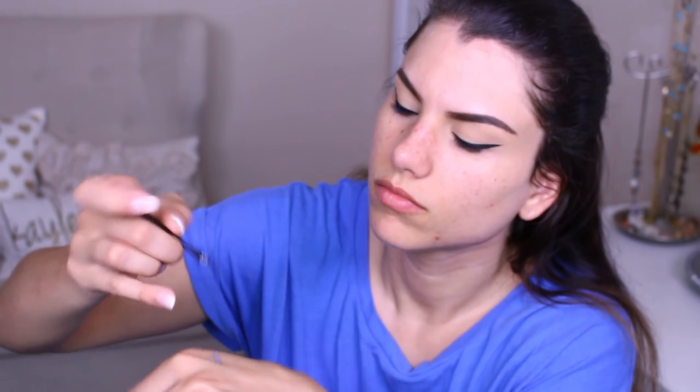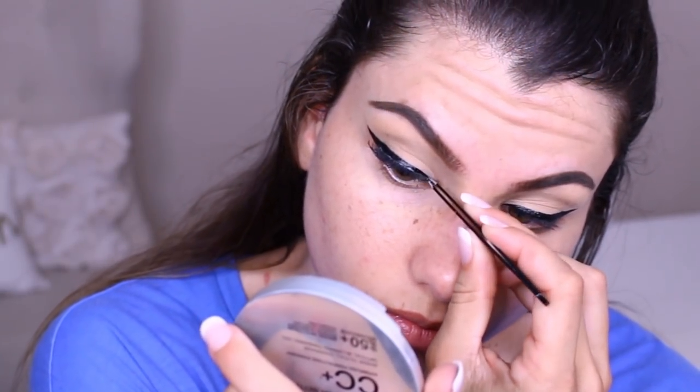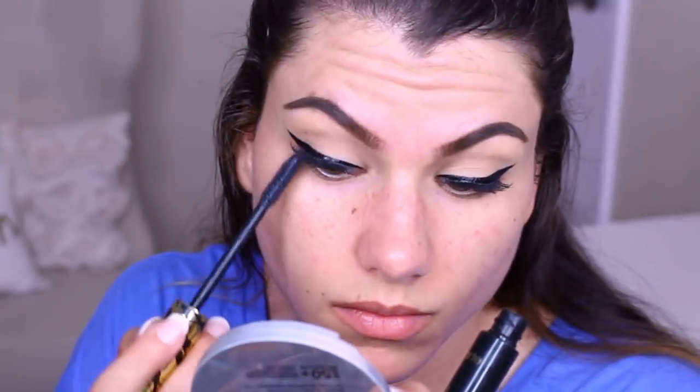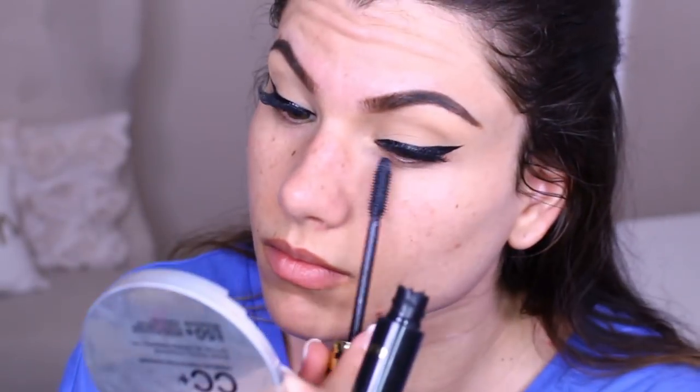I like to apply my false eyelashes — these are Kiss No. 3. You can get these at Amazon in a big three pack. I love them because they have a super thin band, so I can just pop these babies right on. I use my tweezers and a lash adhesive. And to blend my natural lashes in with the falsies, I'm using Tarte Tardiest Mascara. That's it for the eyes — very, very simple.